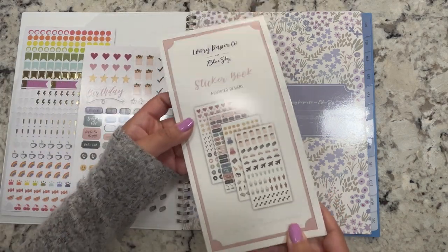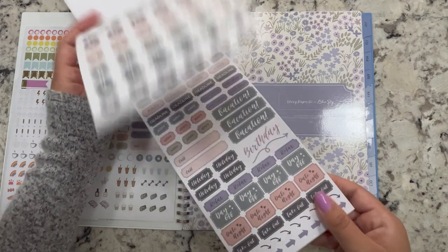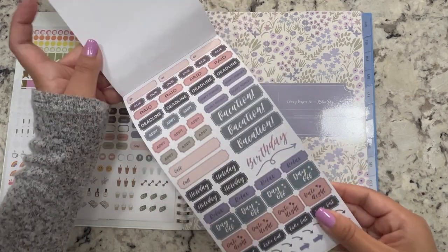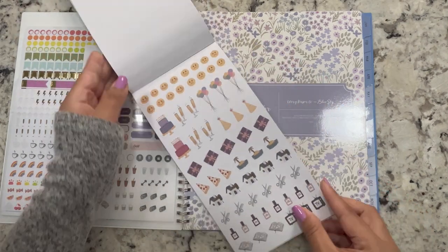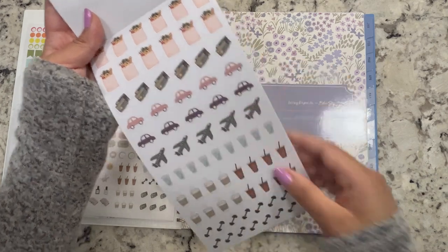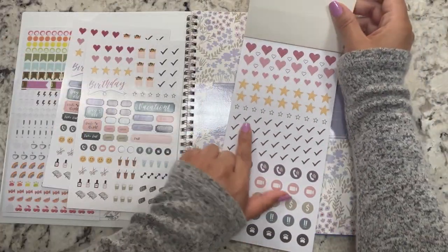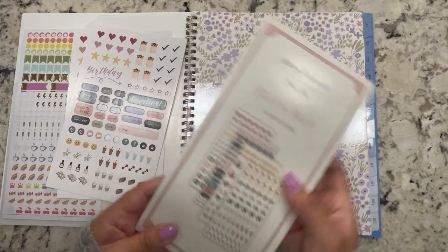I also didn't even know this, but I had purchased another sticker book from the same company. I haven't used it yet but it was five dollars. It's mainly little icons and comes with three sheets of the same thing — appointment stickers, holiday stickers, days off. I really like the color scheme. My favorite is this little grocery bag icon.